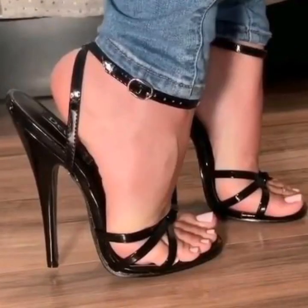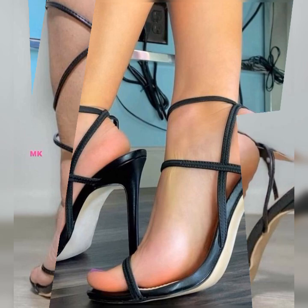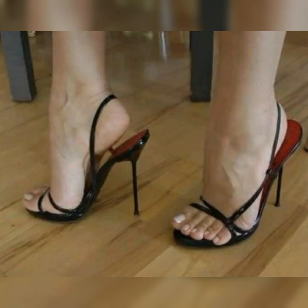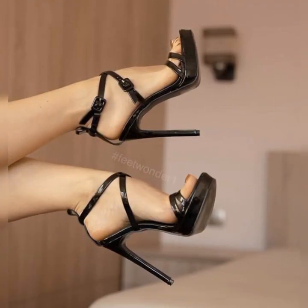No more sticking to basic black or beige. Now you can find high heels in vibrant shades like electric blue, fiery red, and even metallic hues. These colors add a pop of personality to any outfit.